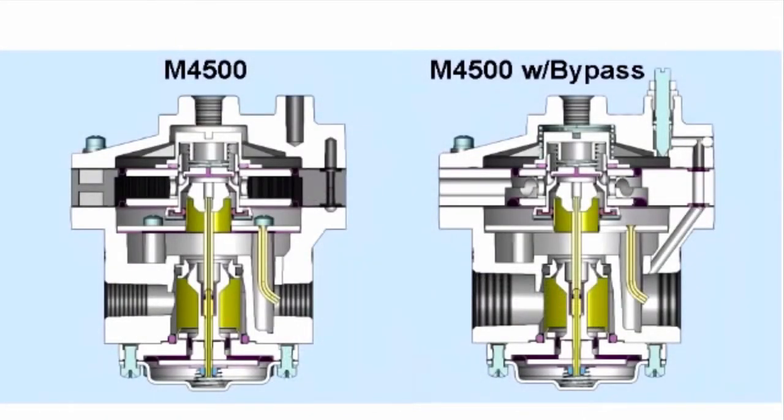Here you can see a cutaway of a Model 4500 volume booster with and without the bypass valve. With the bypass option, a passage is made from the signal chamber to the outlet port of the booster. The bypass adjustment is made by turning the adjustment screw to shrink or expand the proportional dead band and dead band zone. Functionally, the differential pressure characteristic is modified by the adjustment of the bypass valve.